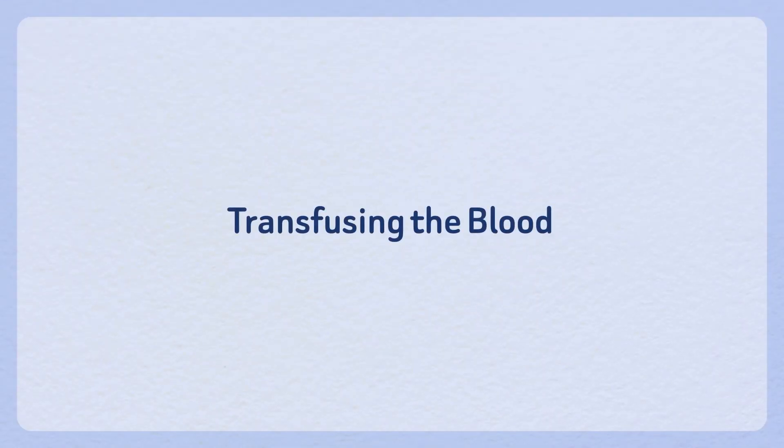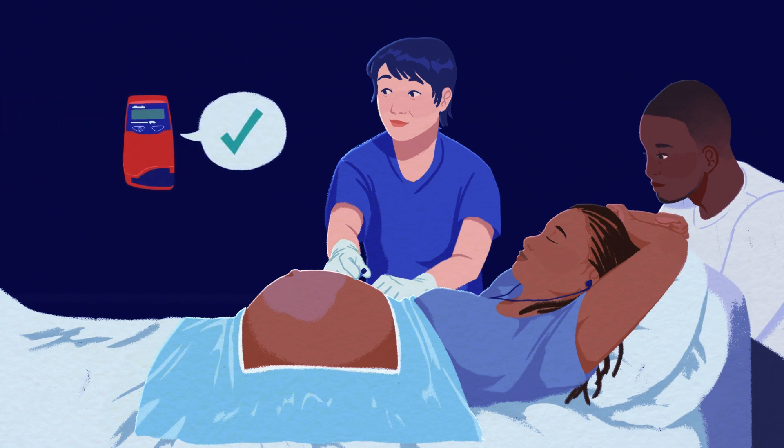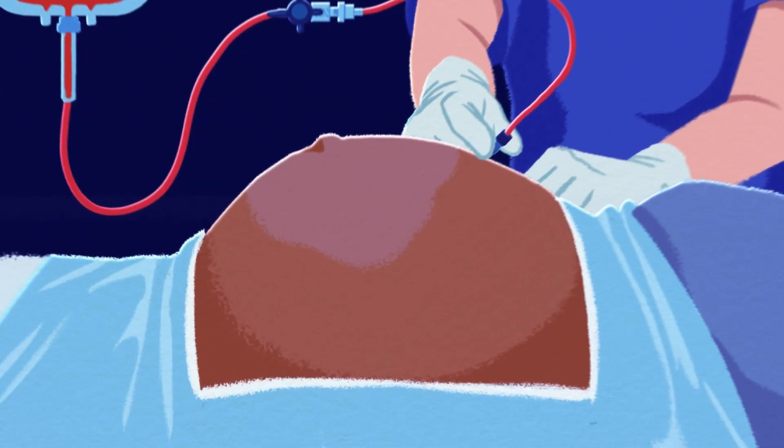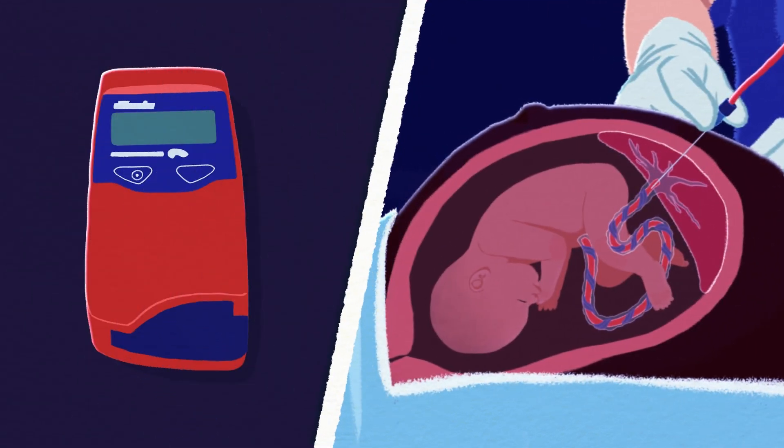Transfusing the blood. If the blood sample confirms the baby has anemia, the team performs an intrauterine transfusion to give blood to the baby. Without removing the needle from the umbilical vein, specially prepared blood is given. The team checks the baby's blood level again, and if it is okay, the needle is removed.